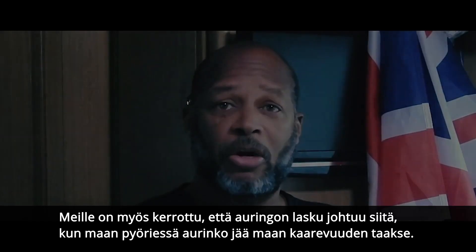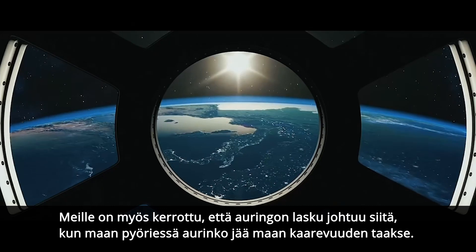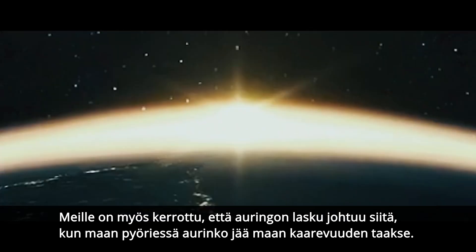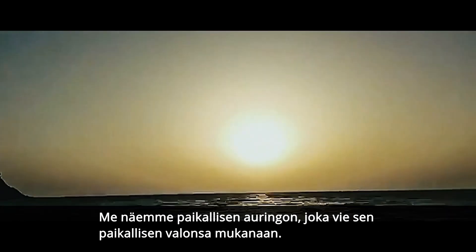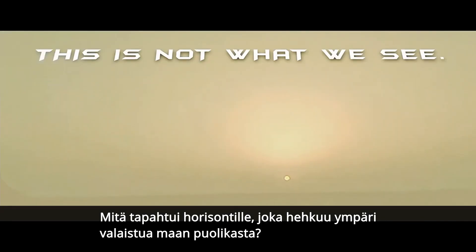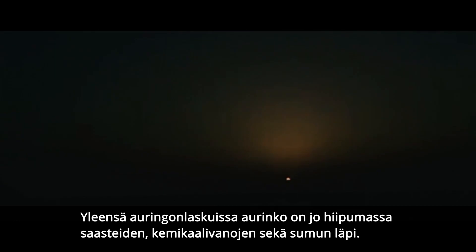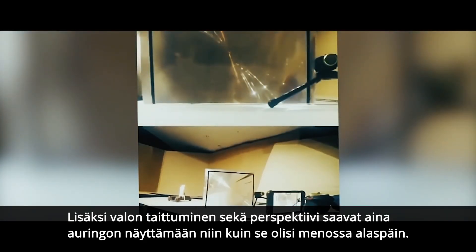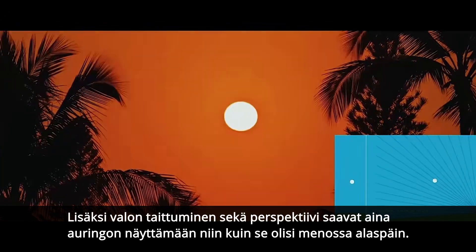You're also told that the sun sets because as the earth rotates us away from the sun, it's actually obscured by the physical curvature of the earth. That's not what we see. What we see is a local sun that is taking its local light with it. What happened to the horizon glowing across half of the world? Most sunsets are already fading through pollution, dander, chemtrails, and fog.